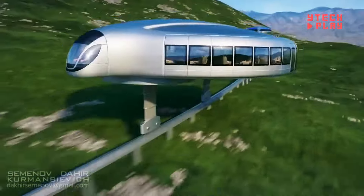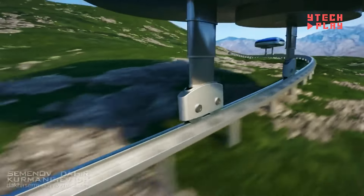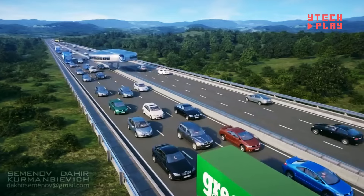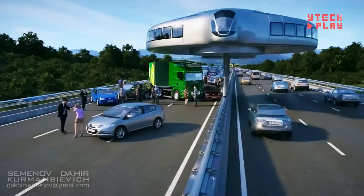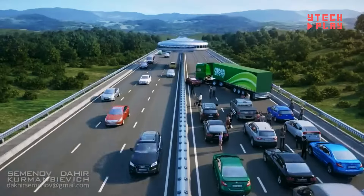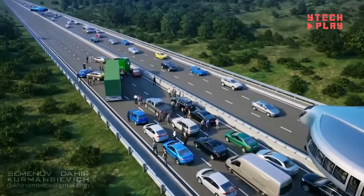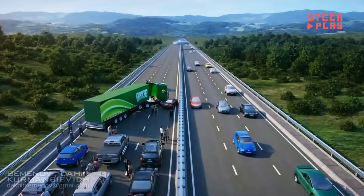Dahir Insat also has a bold vision for gyroscopic transport — imagine disc-shaped, solar-powered cars gliding smoothly above traffic, making city travel cleaner and faster. These cars stay balanced with special flywheels and move on tall, slender stilts, letting them float above crowded streets and cut down on traffic jams below. Riders have two seating choices: subway-style seats for quick trips, or cozy pods with sofas and TVs for a more relaxed experience.